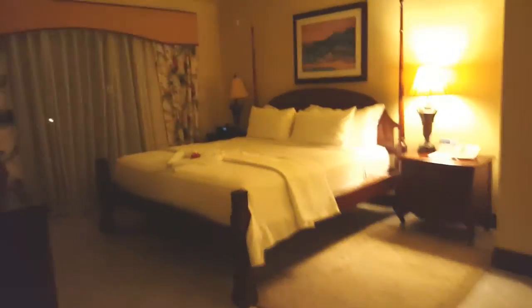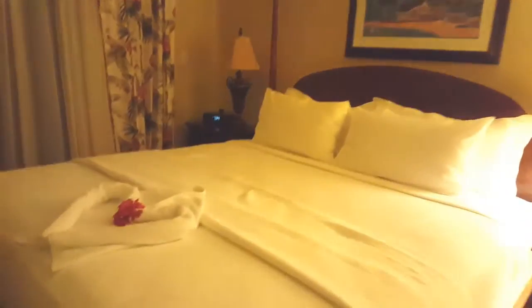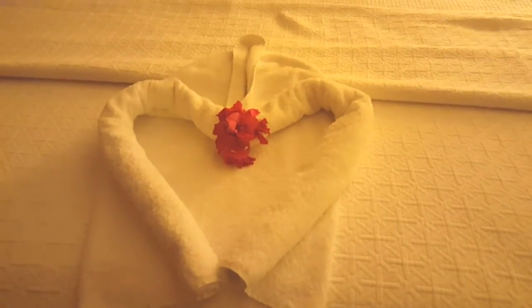So this is like the master suite, I guess you would call it. Big TV, beautiful bed. I love this towel art and those are fresh flowers. This also goes out onto the balcony.